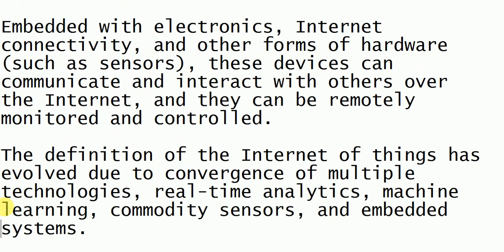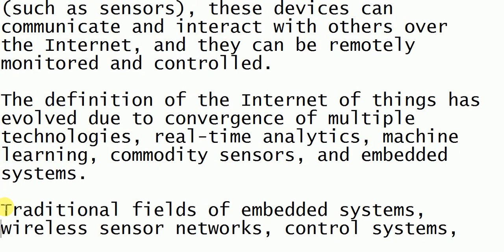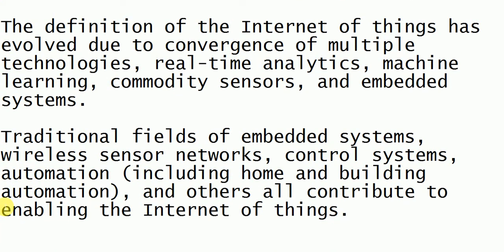Another example: whenever the water level is beyond a particular mark, the motor switch should automatically turn off. Without any human interaction the thing should happen — this is called Internet of Things. We are giving smartness to the things, so it is called Internet of Things. It works just like sensors.